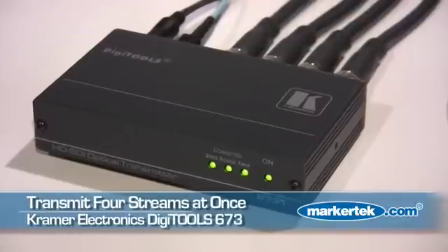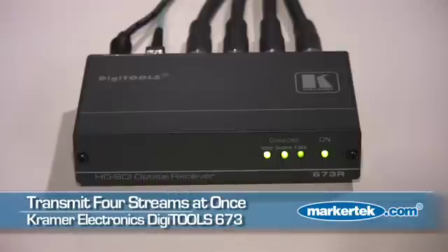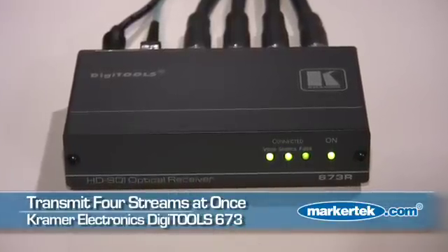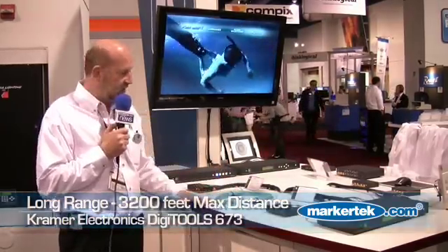So we have four streams coming in and it's converted to fiber optic. We're going over 100 feet of cable to our receiver where we convert it back to SDI. We can go up to 3,200 feet with this over fiber optic cable — that's the beautiful part. You get tremendous distance for four streams over a very long distance.